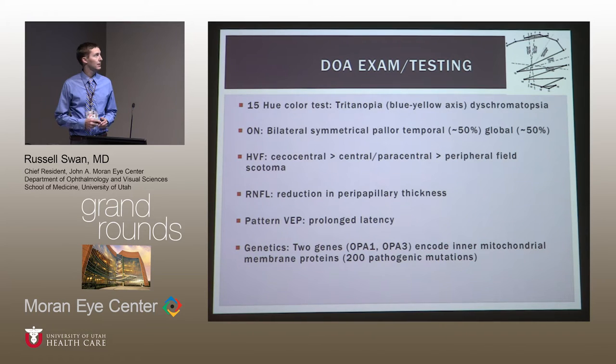In terms of testing: the 15-hue color test classically shows tritanopia — a blue-yellow axis difficulty — where instead of coming around in a circle, you get an on-axis pattern. Our patient didn't have this, and not all patients do. Optic nerve pallor is predominantly temporal in about 50% of patients and global in the other 50%. On Humphrey visual field, the most common pattern is a cecocentral scotoma, followed by central or paracentral scotoma. Peripheral field defects are unusual; peripheral vision is typically preserved.